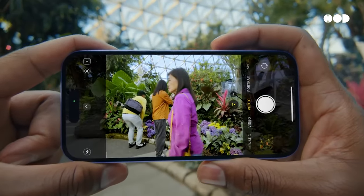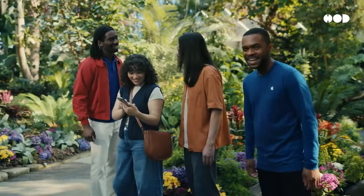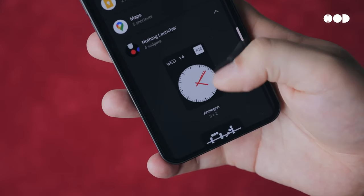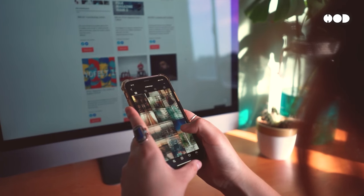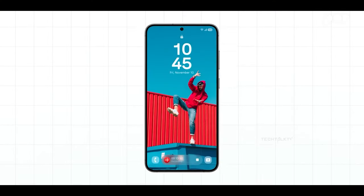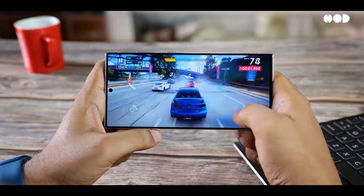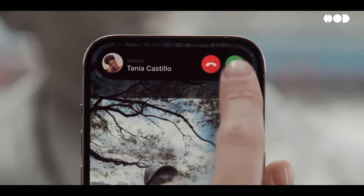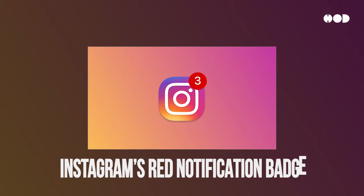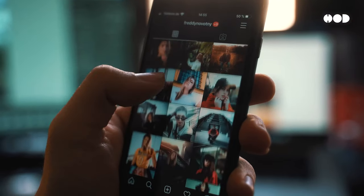Now let's talk about something you might not even notice, but experience all the time: how companies design products to keep you coming back for more. This is where behavioral design comes into play — a strategy companies use to make their products irresistible by tapping into the psychology of human behavior. Think about your smartphone. Every detail, from push notifications to the smooth interface, is designed to trigger dopamine, the feel-good chemical in your brain. This creates a loop of pleasure and reward, keeping you glued to your screen. Even the color of a notification or the sound of an alert is calculated — Instagram's red notification badge is designed to create a sense of urgency and excitement, making you click faster.